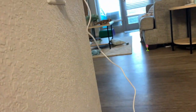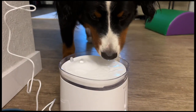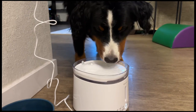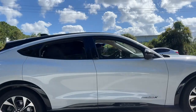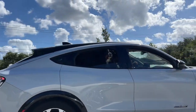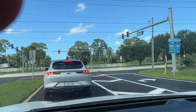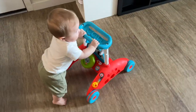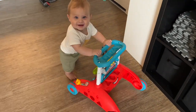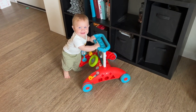I'm gonna plug it in somewhere else because I don't like this spot. Yes, Benny! Wow! You're a big boy! Good job!